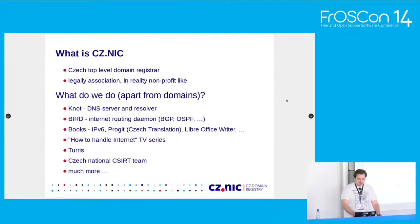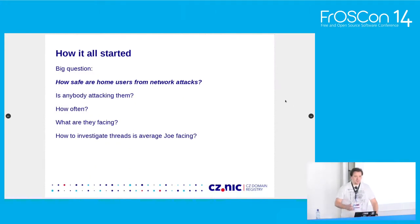A few words about who we are. CZNIC is the Czech top-level domain registry. Legally we are an association of companies, but in fact we work like a non-profit. Apart from managing the Czech top-level domain, we do quite some open source development — you might know us for Knot DNS, a DNS resolver, for BIRD, a BGP routing daemon — and we also do some general good mainly targeting the Czech Republic, like education about internet and security. One of the things we do is running the Czech national CSIRT team, and that's actually how this project started.